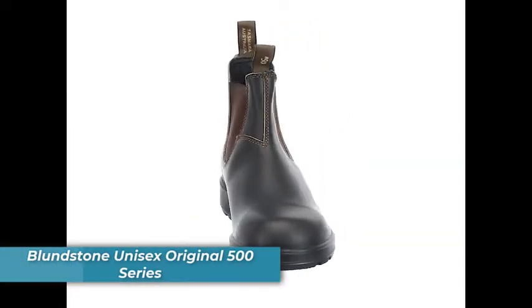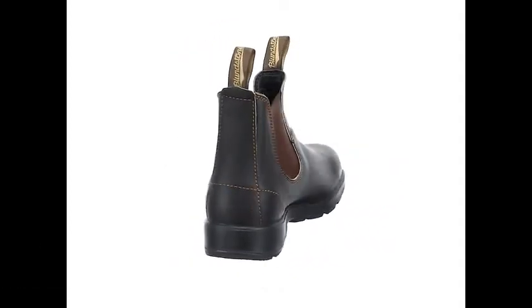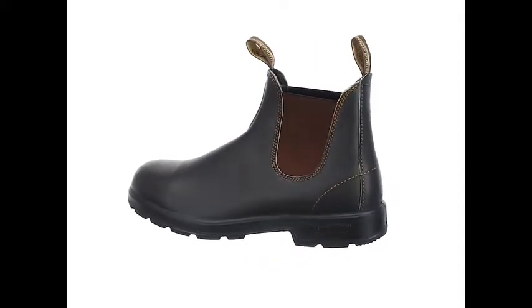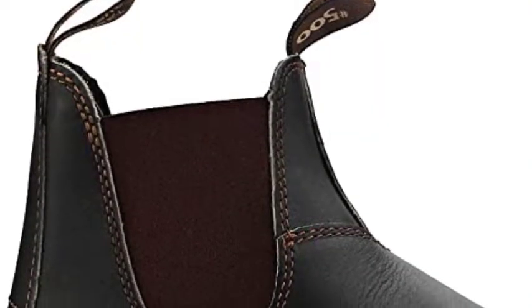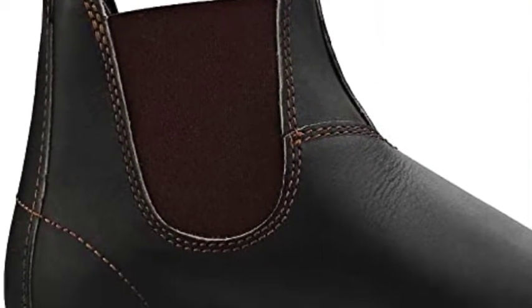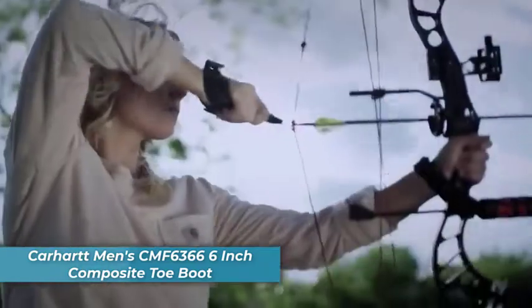Number two is the Blundstone Men's Original 500 Series, known as the OG Australian work boots. Designed to survive harsh conditions, these boots are shaped like a foot for comfort and feature a patented shock protection system. Stout brown premium leather elastic-sided V-cut uppers are paired with weatherproof leather fused seamlessly into a polyurethane sole for strength and durability. Removable insoles and muck-proof rubber outsoles add to the boot's overall comfort and protection. They're also available in a range of colors and sizes.